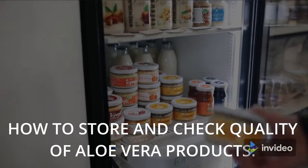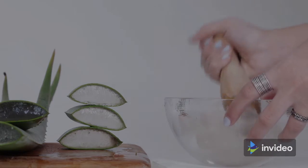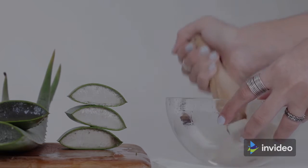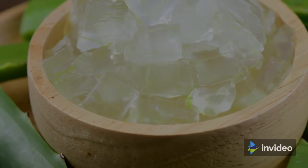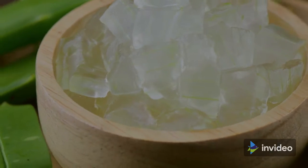If you're unsure about how to store your aloe vera product, check the label. Most experts agree that aloe vera gel and juice should be stored at room temperature or in the refrigerator to keep them fresher for longer. The shelf life of a product may be shortened or extended depending on factors such as humidity and temperature. As a result, aloe vera juice is often sold in amber-colored bottles.